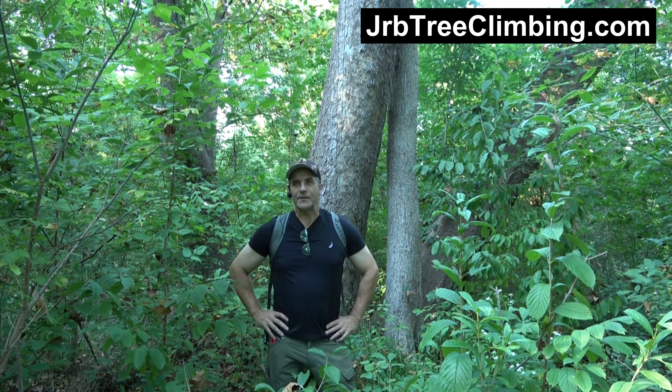Hey guys, it's John on the JRB Tree Climbing channel. This video is about tree selection — we've got a new playlist on tree selection and I expect to be adding to it for years, because that's a key part of our job as hunters to pick the right tree, but we also need it to be a safe tree.